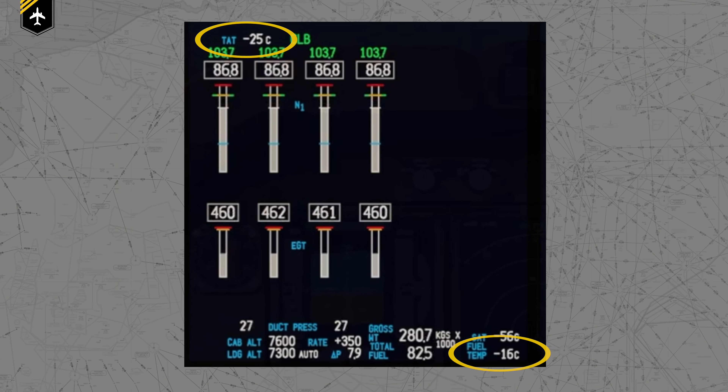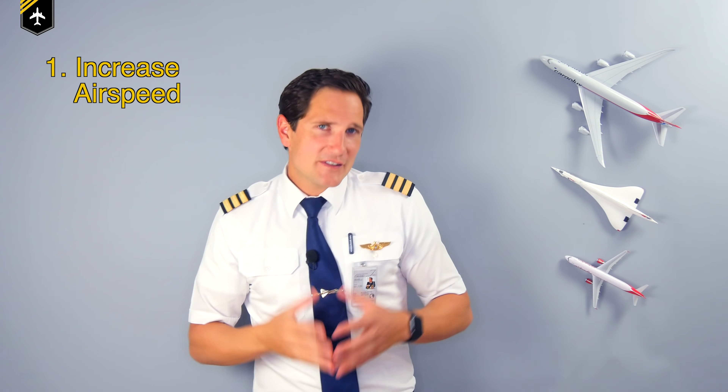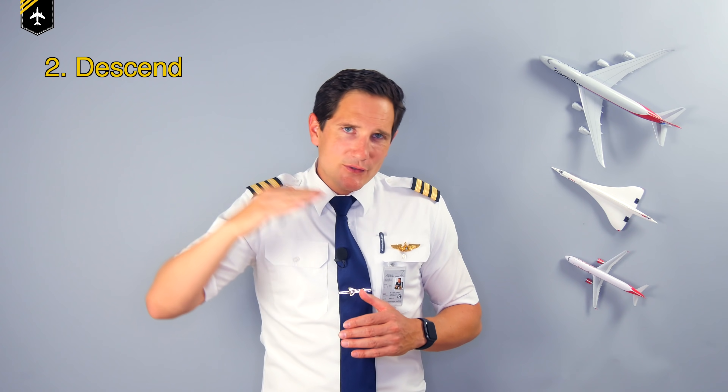The in-flight procedure recommends primarily to closely monitor the indicated fuel temperature and the total air temperature, as their difference is your main indicator for further actions. Step one — and you might think I'm joking — increase your speed. Flight tests have shown that only a 0.01 Mach increase in speed will raise the total air temperature, and respective fuel temperature, by 0.5 to 0.7 degrees. Just that little increase in airspeed creates more air friction, raising the total air temperature and fuel temperature. Keep in mind though: higher airspeed means more fuel burn per hour.